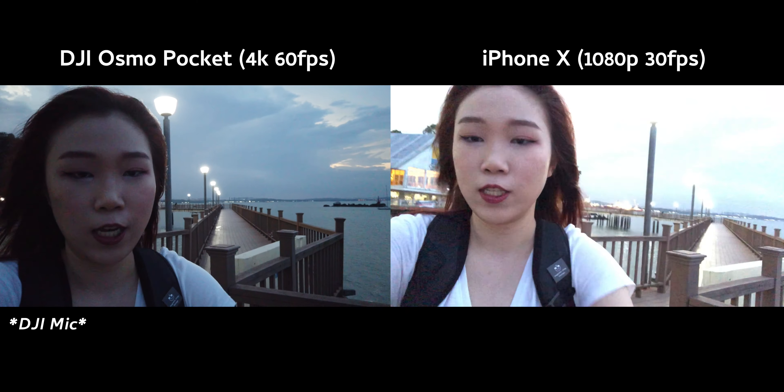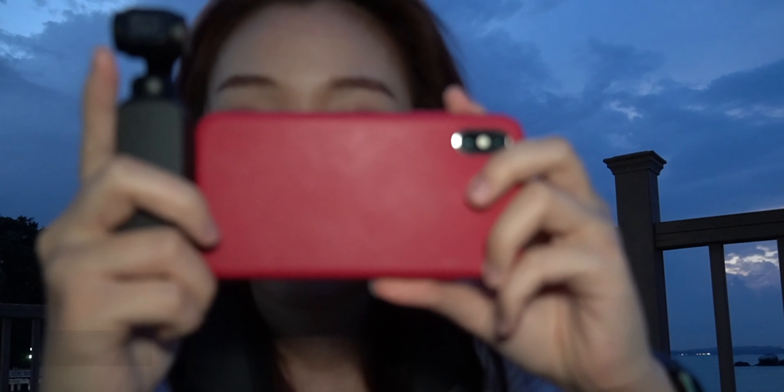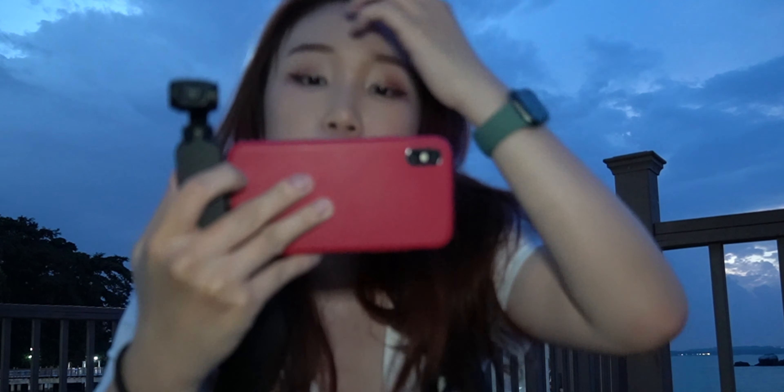I'm gonna put you guys down and take out my Sony camera. I need lights. This is what I'm currently filming on. I plugged the DJI Osmo Pocket into my iPhone and I'm filming on my iPhone camera as well as the DJI Osmo Pocket.